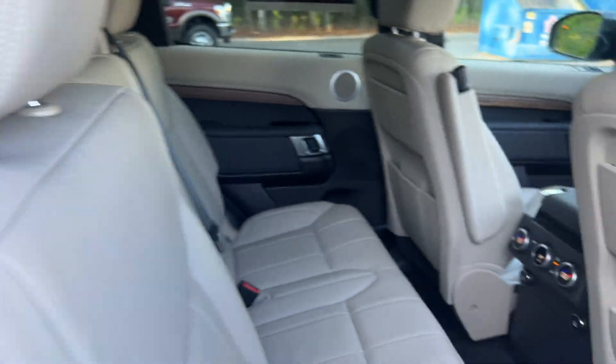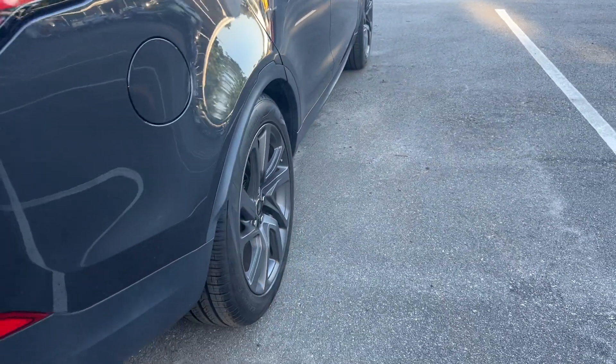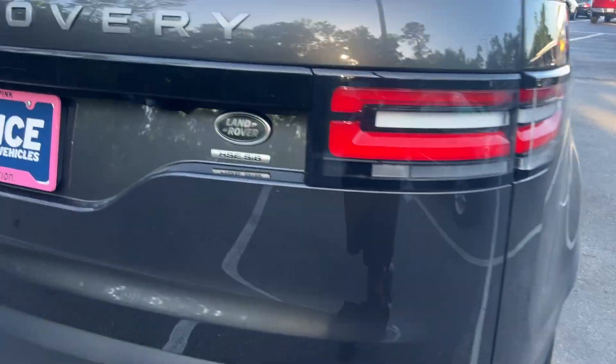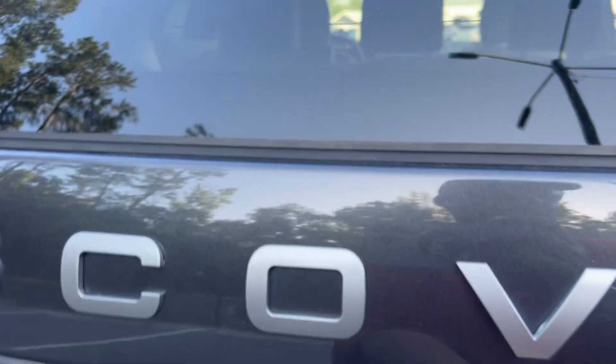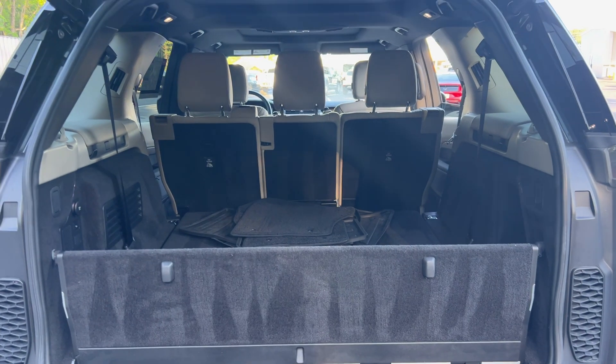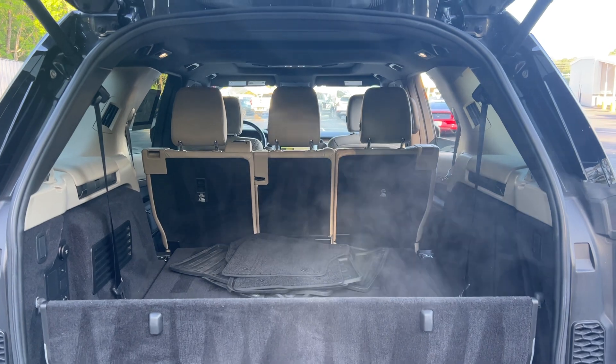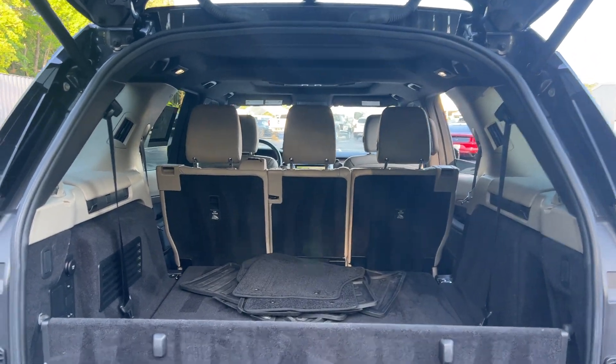Let's look at these second row seats. Aluminum wheels, backup sensors, backup camera, power tailgate, and lots of storage in the rear with the third row seat in the folded position.